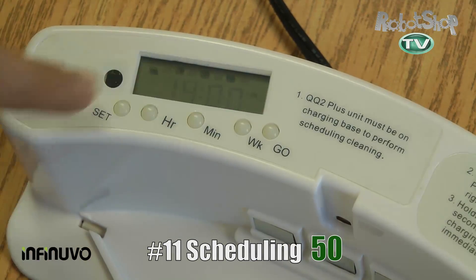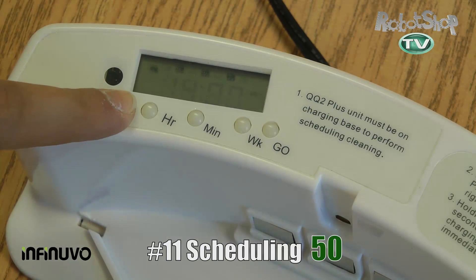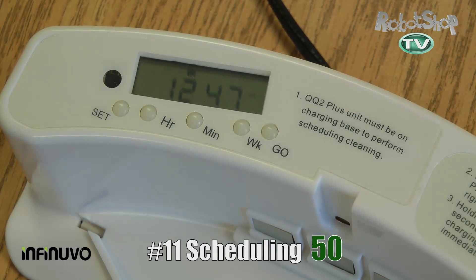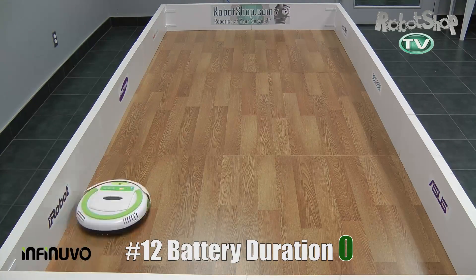Now scheduling — a very strong point for this robot — it got 50 out of 60 points. An interesting thing is the scheduler is on the home base, not in the robot itself, so it's the home base scheduler that starts the robot. It took a little bit longer to schedule, but it still works.